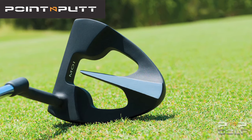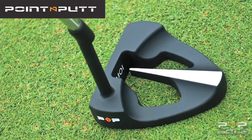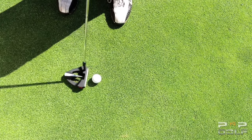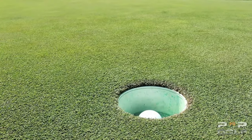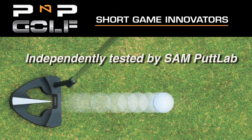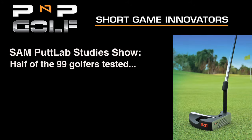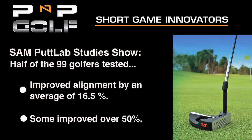PNP's directional pointer is intentionally separated from the face of the club, making it easier to aim. Knowing you are aimed properly will increase your confidence, help you make more putts, and lower your scores. Bottom line, it's just easier and more accurate to point than trying to square the face of the club, no matter what distance you are putting from. PNP's directional pointer alignment feature has also been independently tested by Sam Putt Lab, a worldwide leader in putting statistics and analysis. Their studies showed that over half of the 99 golfers tested improved their alignment by an average of 16.5%, some of which improved over 50%.